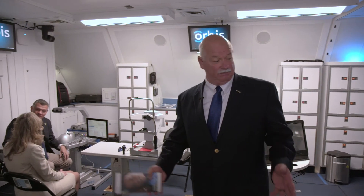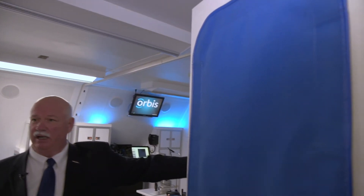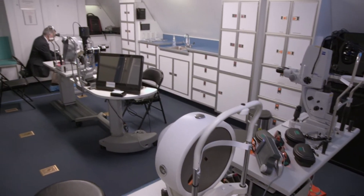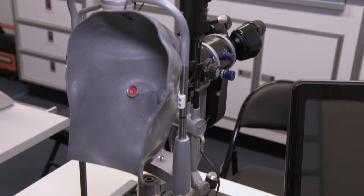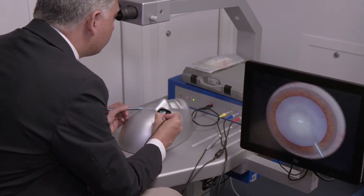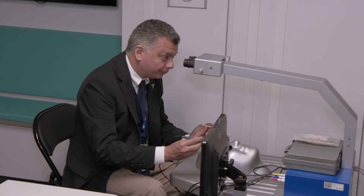We've entered module number three — modules three and four are split in this room. This is what we consider our laser room. There are lead-lined window coverings and a lead-lined curtain to ensure lasers don't escape the confines of the room. It's also used as a holding area for patients before surgery and as a visual acuity room where we check your eyesight. We also have a simulator in the corner — much like level-four flight simulators in aviation, this simulator tests skills for eye surgery techniques and operating a microscope.